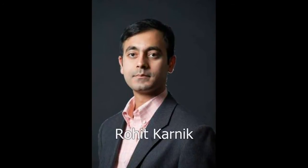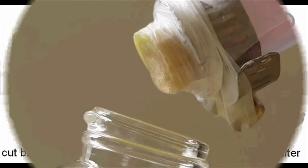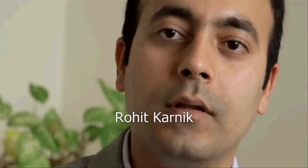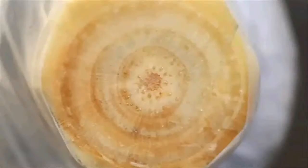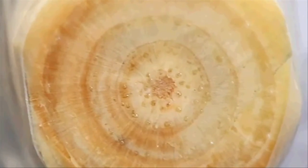Researchers at MIT have designed a simple water filter by peeling the bark of a small section of white pine, then inserting and securing it within plastic tubing. About a billion people on this planet lack access to clean drinking water, and researchers recognized that the xylem tissue that conducts fluid in plants could be used as a water filter.